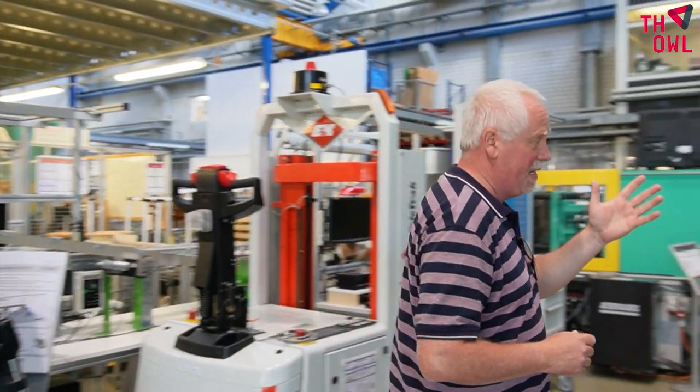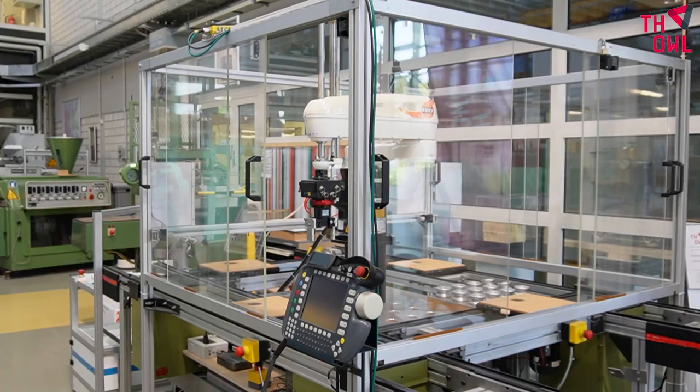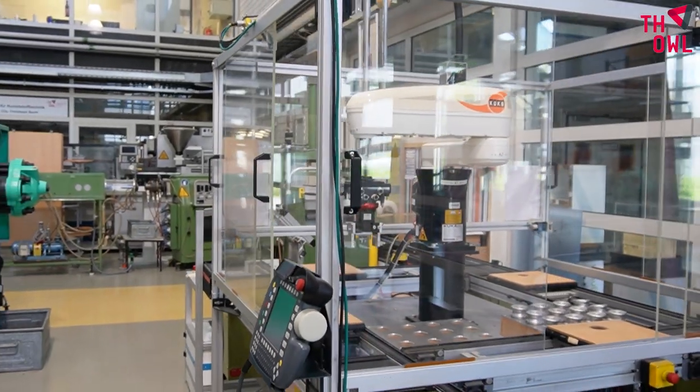One of those things we could do better is to perhaps use new technology — for example, the technology of robotics. We have some examples here in our laboratory for technical logistics. This is a typical pick-and-place robot, often used in assembly lines.